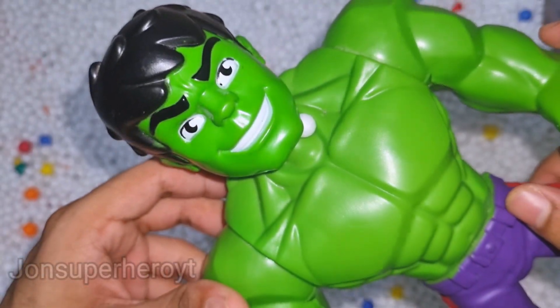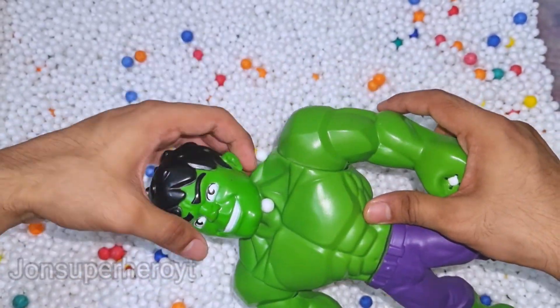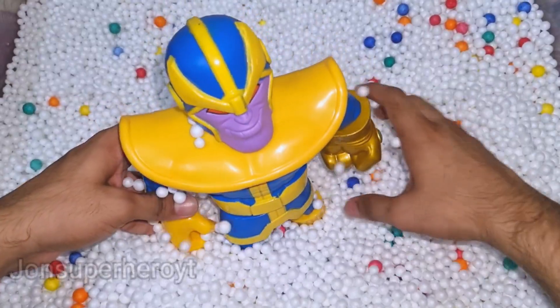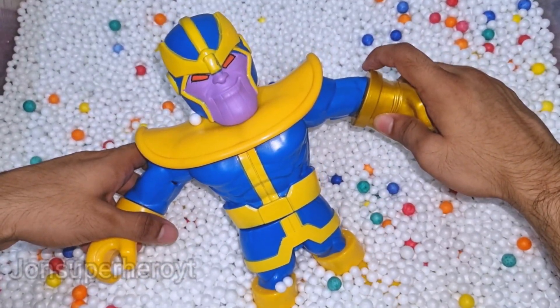Wow, look at the full cartoon, very nice toy guys, very nice. Let's see what we have more. Look at that, this is Thanos cartoon.